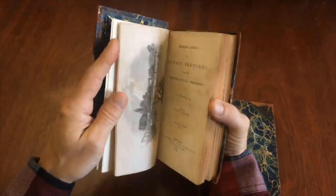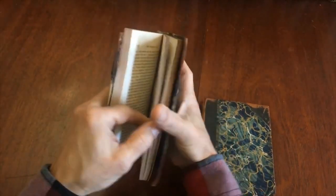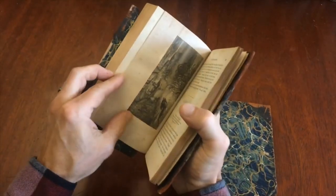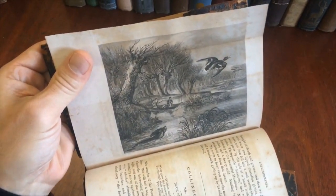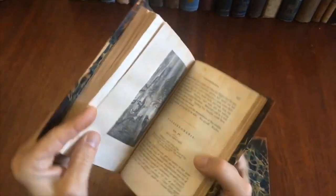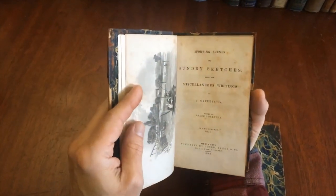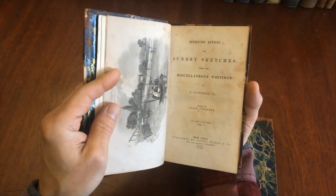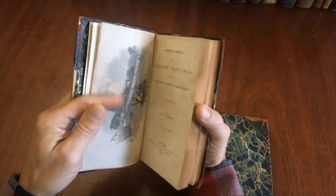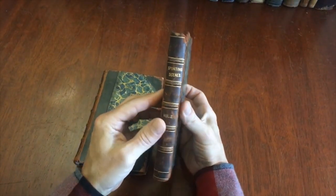The set is complete and tightly sewn. It has that frontis engraving, as well as another engraving that's folding as issued, as it should be. This is actually the first appearance in print of the pseudonym Frank Forrester — it's actually a significant imprint.